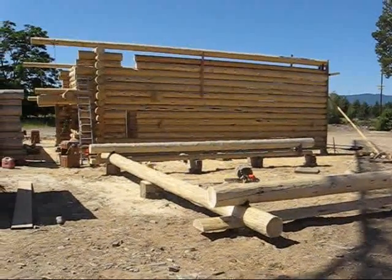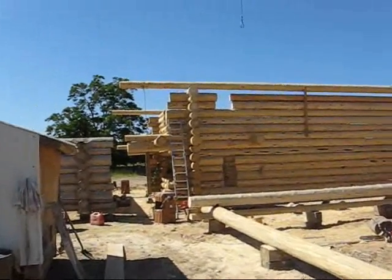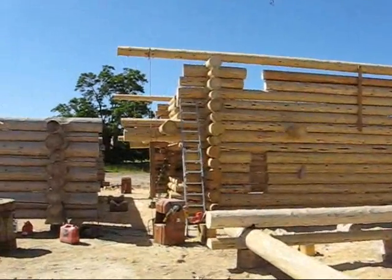The guys have put some very long logs up for their plate logs. They've also finished putting in all their balcony joists, which look really great, so we'll go over and take a quick peek of those.